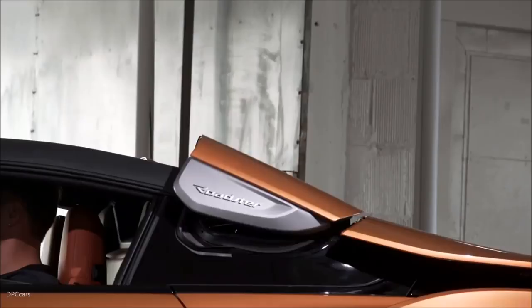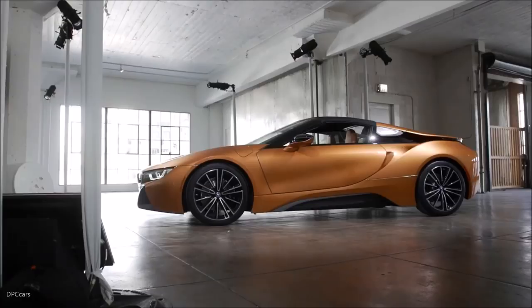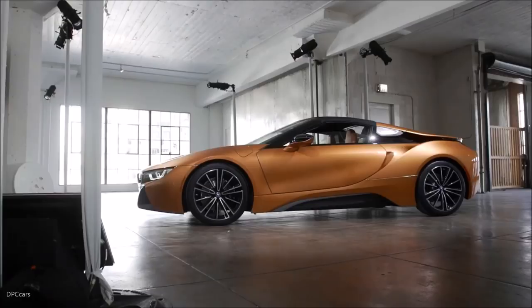The roof itself is also noteworthy for its construction, much like the entire carbon-fiber-extensive i8. The aluminum elements that connect the roof to the body are produced using a 3D printing process. In total, the i8 Roadster weighs 3,513 pounds, 132 more than the i8 Coupe.